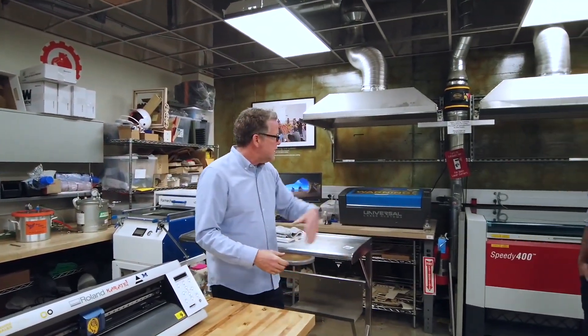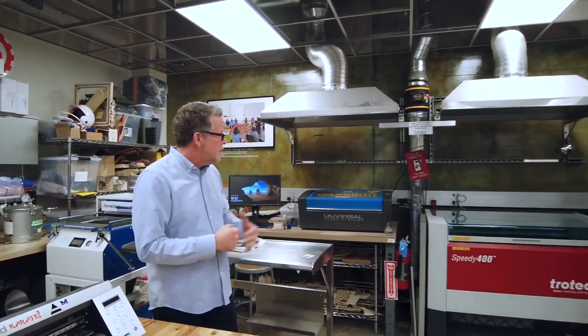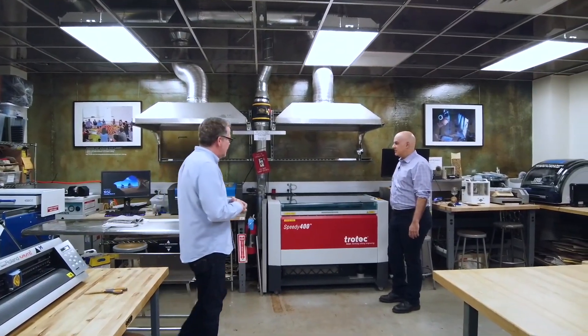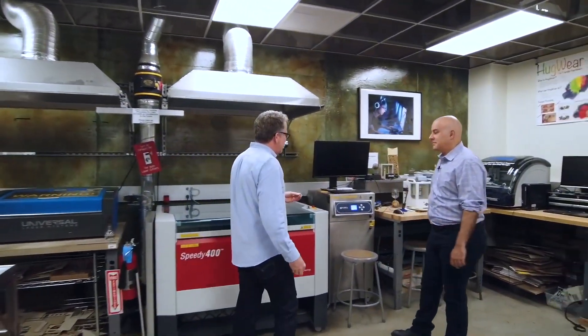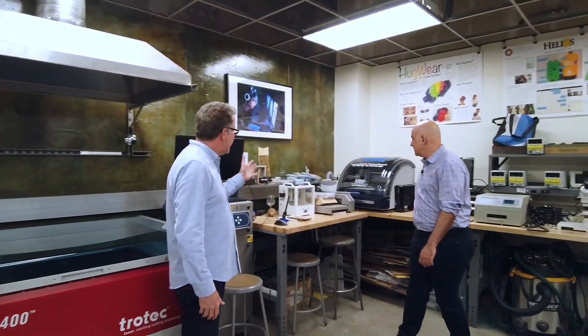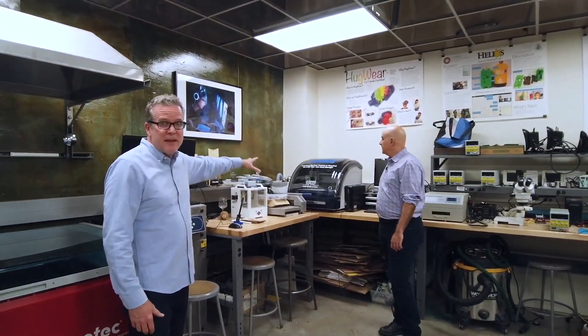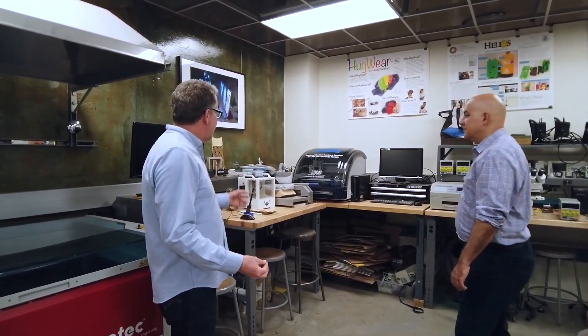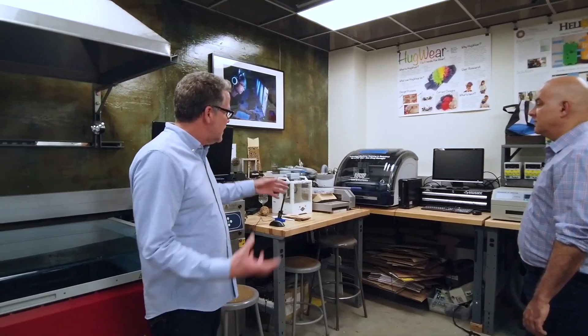Over here we have our laser cutter stations. We have two pretty good laser cutters that get a lot of use and fulfill a lot of needs. Back here we have circuit board mills. We have an LPKF, which does basically industry standard double-layer boards, and another mill for simpler things.